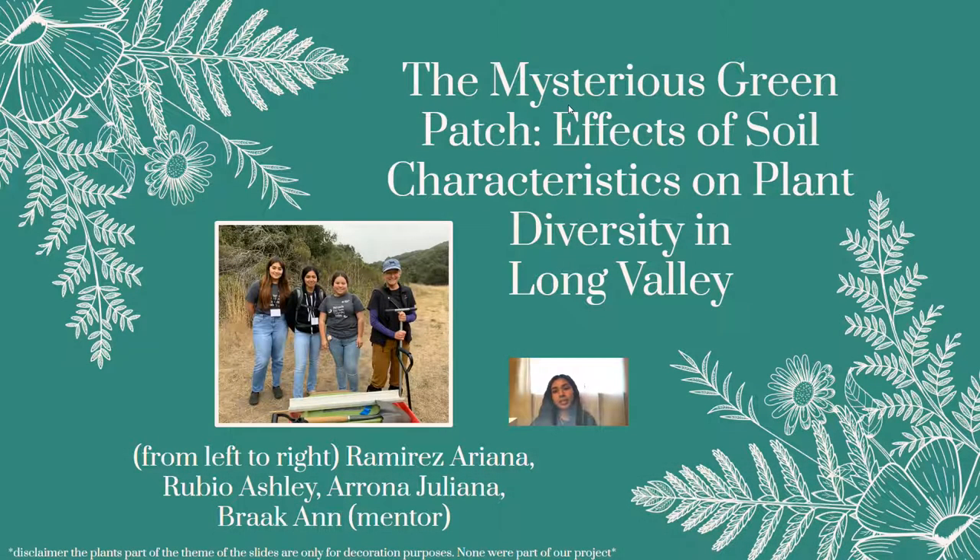Hello, we are The Groots and our group consists of Ariana Ramirez, Ashley Rubio, Juliana Arona, and our mentor, Anne Breck. We created an investigation based on a mysterious green patch at our research site. This presentation will be about the mysterious green patch we found and the effects of soil characteristics on plant diversity in Long Valley.